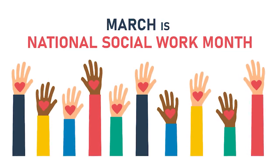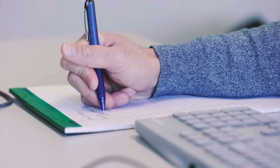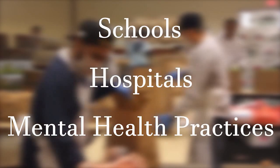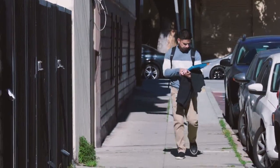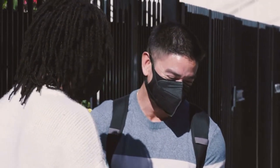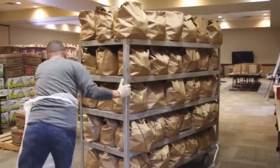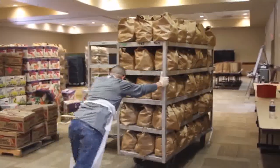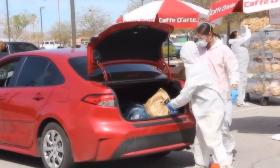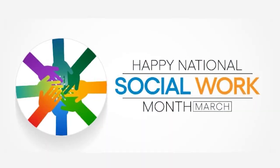March is Social Work Month. Social work can be difficult to understand because the profession is so diverse. Social workers work in many different places, including schools, hospitals, and mental health practices, just to name a few. Although there are many kinds of social work, members of the profession all share common principles — they are people dedicated to seeking complete equality and social justice for all communities and helping people achieve their own potential. As of 2020, there were 700,000 social workers in the United States. Let's take a moment to appreciate the social workers in our community and celebrate March as Social Work Month.